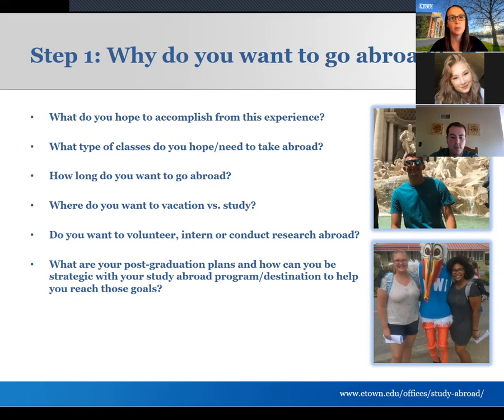Study abroad looks really good on your resume for graduate school and future employers. Less than 10% of US undergraduate students study abroad, so you're going to stand out as somebody willing to take risks, go outside their comfort zone, and demonstrate multicultural understanding. There are also prestigious scholarship and fellowship opportunities like the Peace Corps or Fulbright to consider, so thinking ahead about where you study abroad as an undergraduate can help build your resume for those postgraduate opportunities.